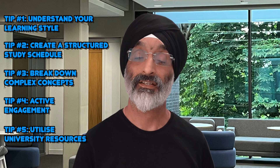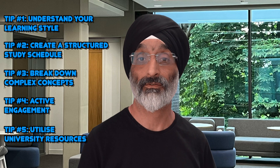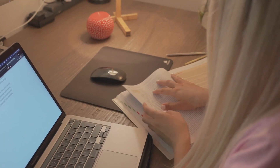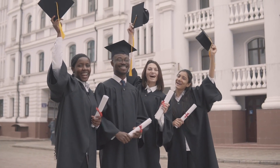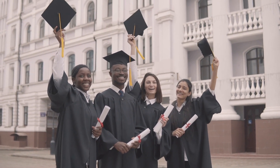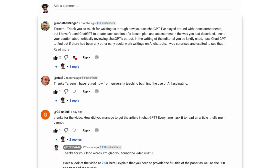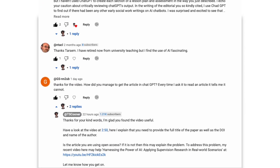And there you have it — five indispensable tips to develop effective study skills as you embark on your social work studies. Remember that learning is a continuous process and these skills will serve you not only in your academic journey, but also throughout your career as a social worker. I've also added some links to useful resources in the section below. Let me know if you found this video useful and send me any ideas for future videos by leaving a comment below.